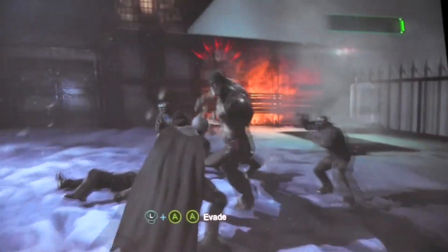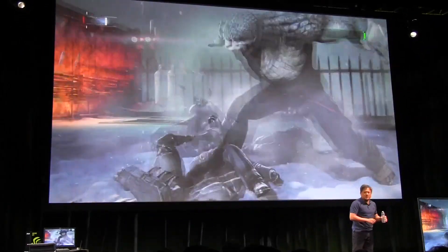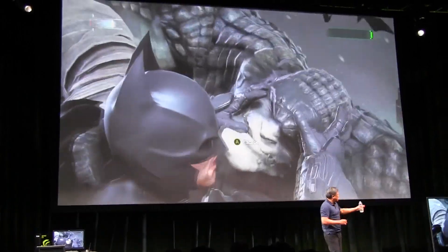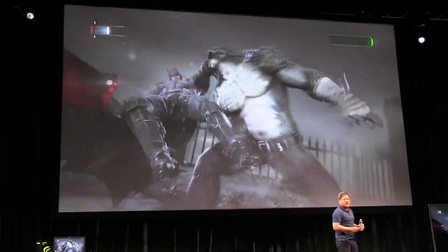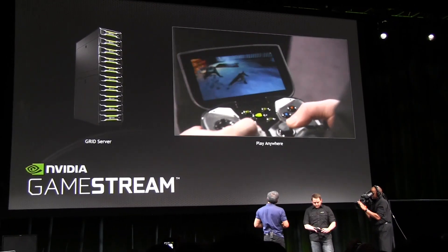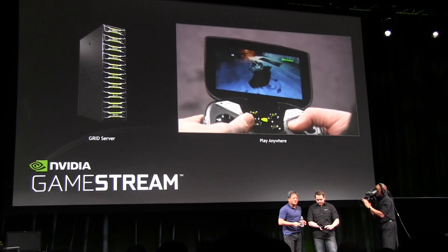For people who enjoy game consoles, they can obviously connect the console to their TV. But if you already have PC gaming — and there are several hundred million PC gamers around the world — you can now with GeForce GameStream and a Shield connected device enjoy next-generation games on your television. It's the same game, Batman, and he can pick up where he left off.